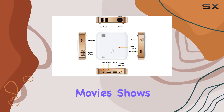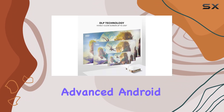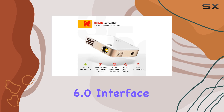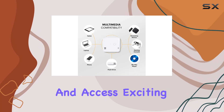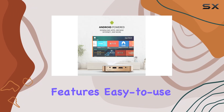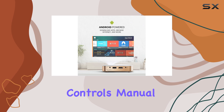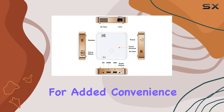Navigating through content is a breeze thanks to the advanced Android 6.0 interface. Download your favorite apps, browse the internet, and access exciting content directly on the projector itself. The device features easy-to-use light-up touch controls, manual focus adjustment, audio output options, and a convenient remote control for added convenience.